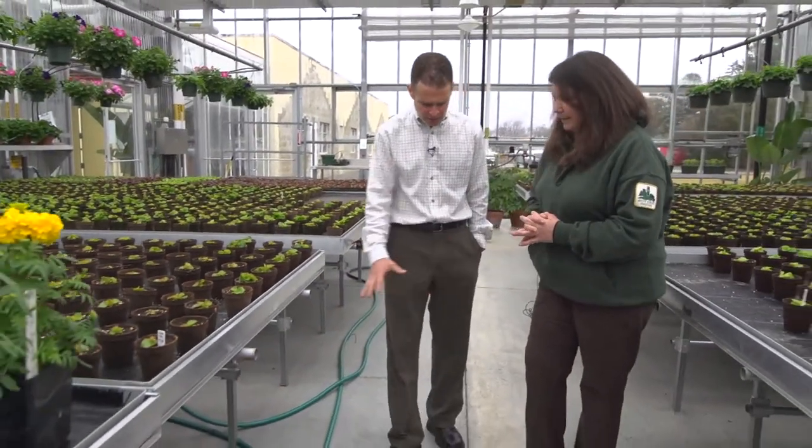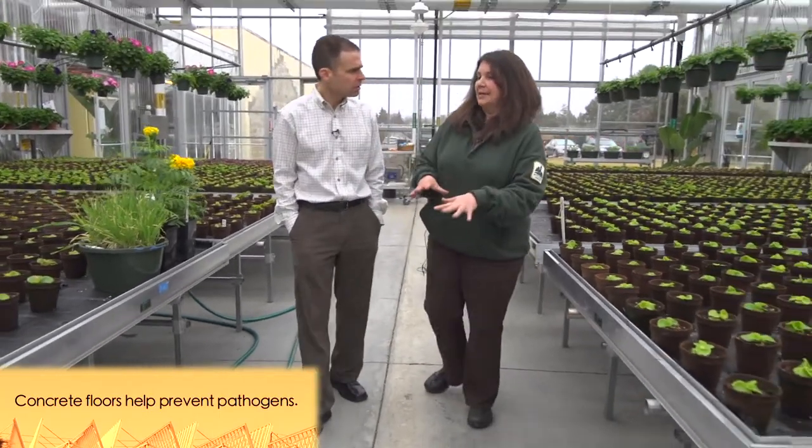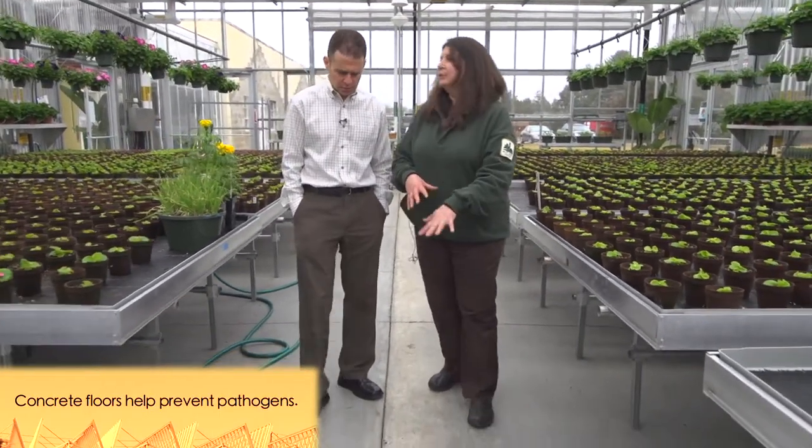Now, the floor — anything unique about this? The floor is all concrete, so we have no pathogens hiding in weeds or soil, no soil-borne diseases from the ground.